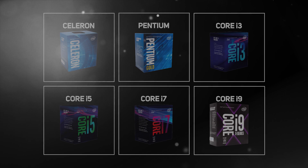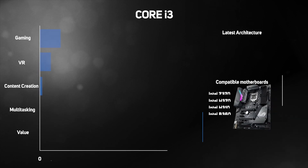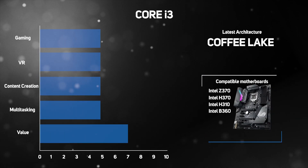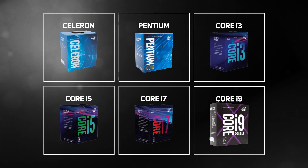Entering into the mid-range territory, the Intel Core i3 is a sizeable step-up from Pentium, because these CPUs are quad-core. They offer a perfect solution for editing photos, creating video, streaming 4K multimedia, multitasking, and playing the latest games in VR, based on the latest 8th-gen architecture and designed to slot into any Z370 motherboard.